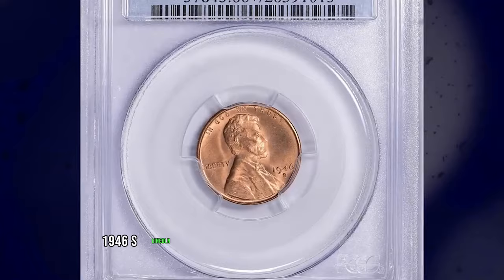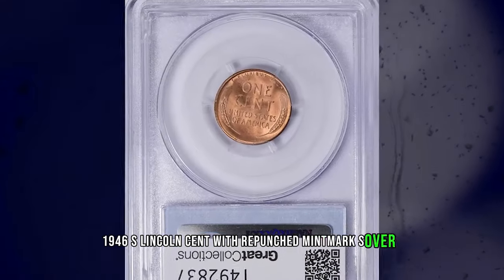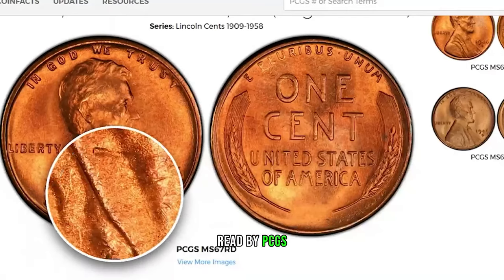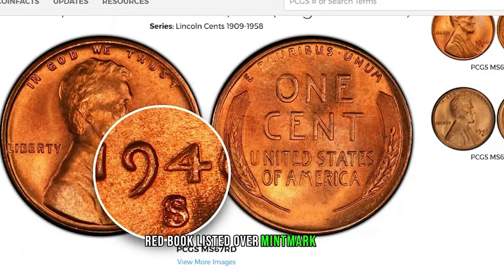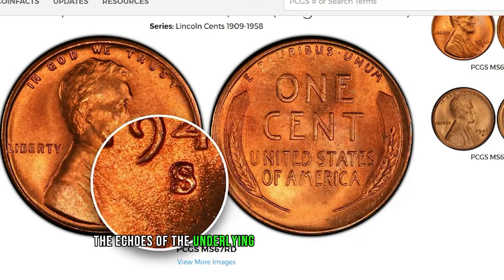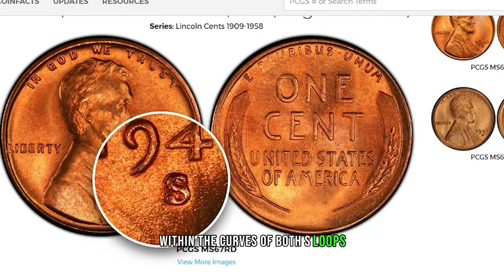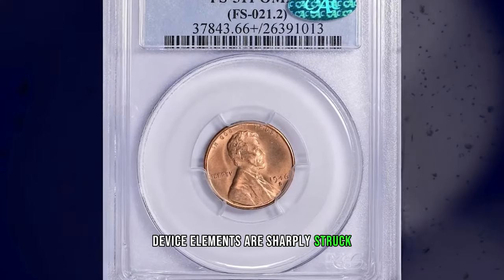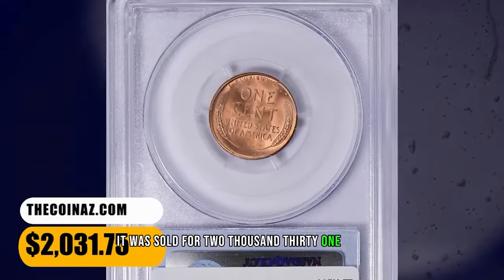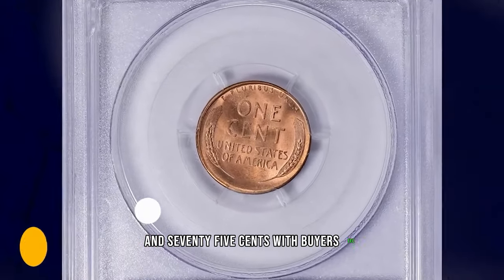1946 S Lincoln Cent with Repunched Mintmark S over D, graded in Mint State 66 Plus Red by PCGS. Red Book listed over mintmark variety that was discovered in the mid-1990s. The echoes of the underlying D subtly reveal themselves within the curves of both S loops. Device elements are sharply struck and surfaces are lustrous. It was sold for $2,031.75 with buyer's fee.